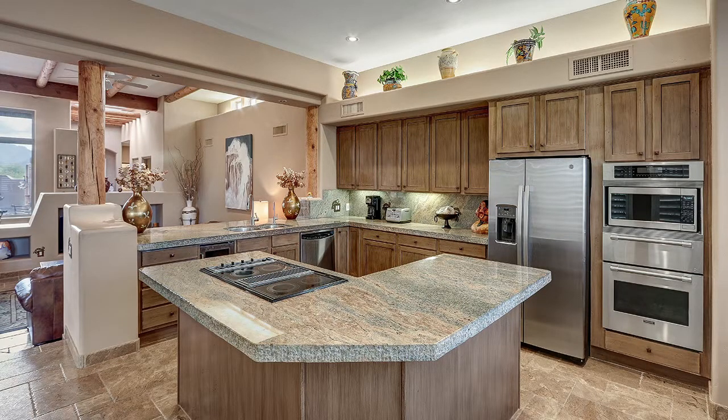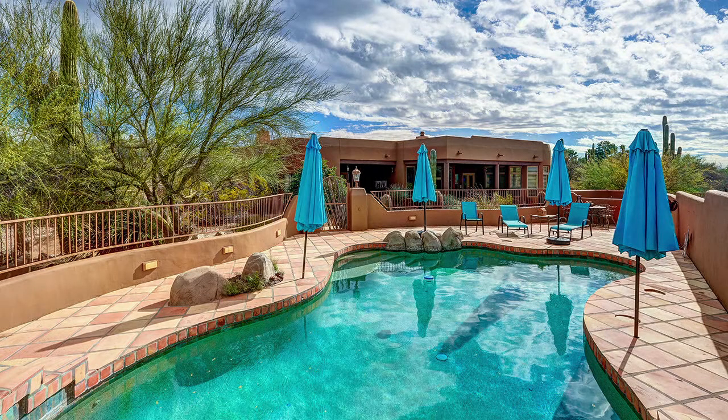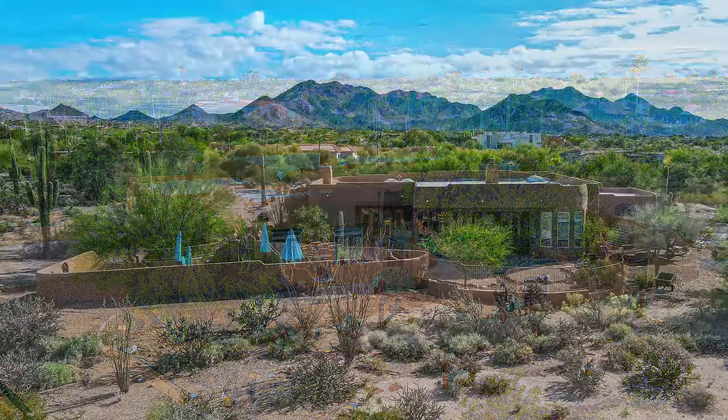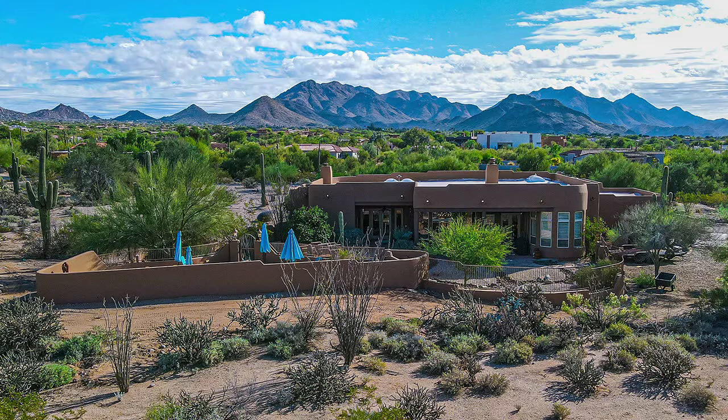My favorite part of the home is probably the master retreat, because it has a fireplace, a true sitting area with six windows, a private exit, and a true master suite bathroom — it's just a wonderful area to relax after a long day. There's also a three-car garage and a pebble-finished pool with views from a deep-set patio.